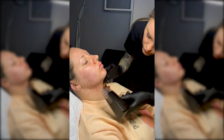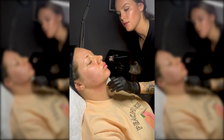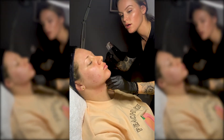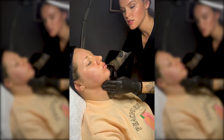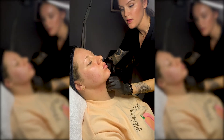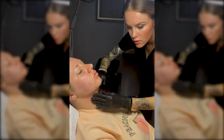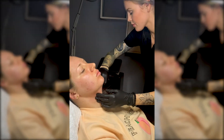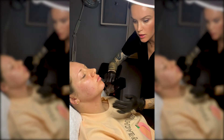How many treatments of Morpheus do you recommend? Depending on your concern, we sell a minimum package of four treatments. I always require an in-person consultation to determine exactly where your skin is now and where you'd like it to be before I can tell you exactly how many treatments you would need.